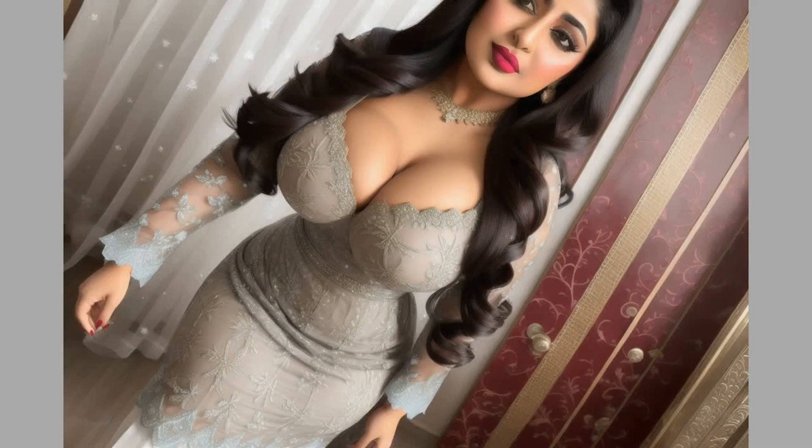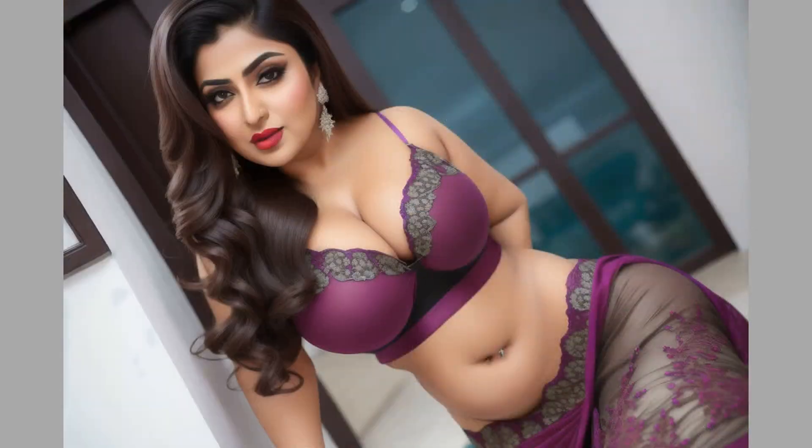Don't forget to subscribe to Fashion Voyage for more AI fashion showcases and captivating model animations.